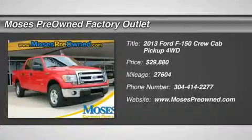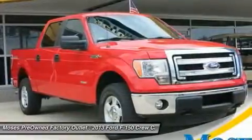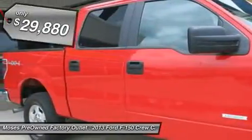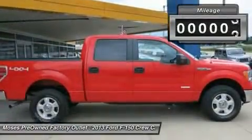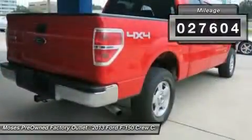You'll love this 2013 Ford F-150. This is a car you'll want to take home. With 27,604 miles, it features automatic transmission and an exterior color of race red. Call us and be the first to open the car door today.